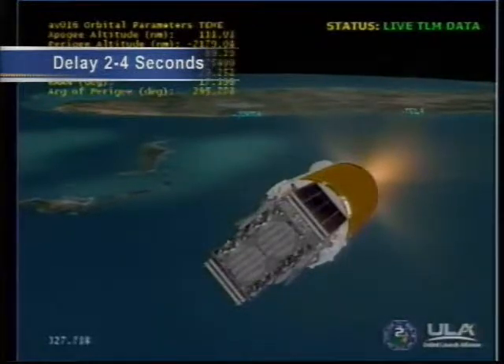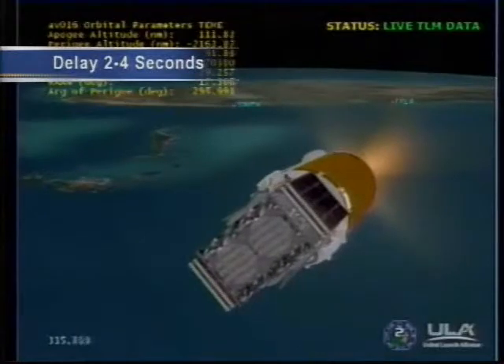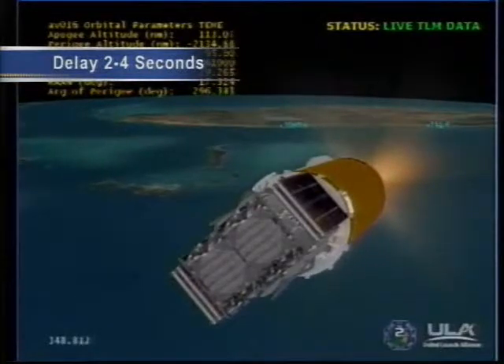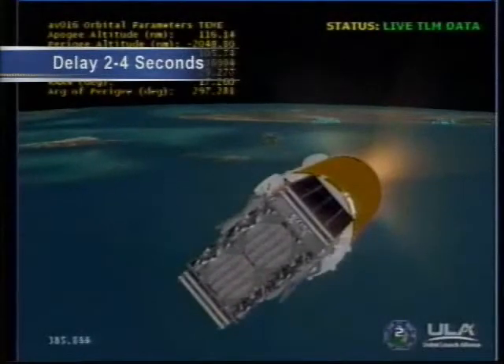This is Atlas Mission Control at L plus 5 minutes 32 seconds and counting. As Rob Gannon reported, the first few marked events of the flight have gone as planned. The solid rocket boosters were jettisoned as planned, the Atlas booster first stage performed as planned and was jettisoned, and the payload fairing jettisoned as planned. We're now six minutes into the flight. If you're watching the broadcast, satellite toolkit imagery is showing the progress of the flight downrange. Currently we're at an altitude of 103 nautical miles and 722 miles downrange from Cape Canaveral, traveling at a velocity of 13,156 miles per hour.